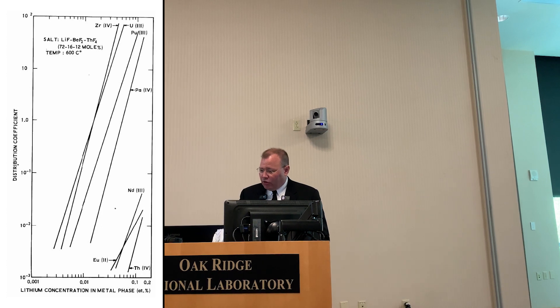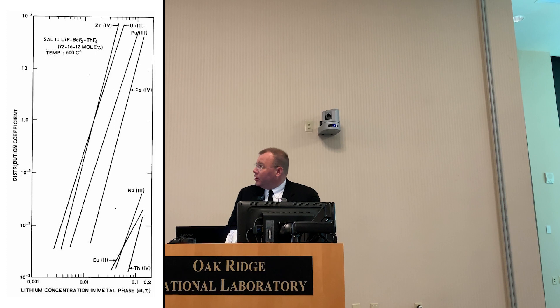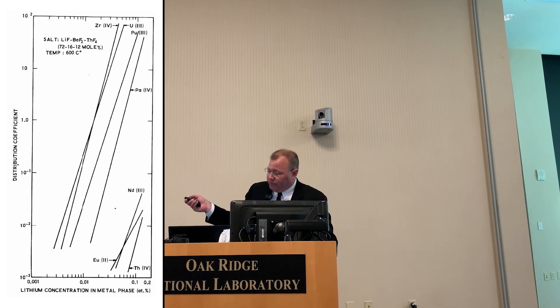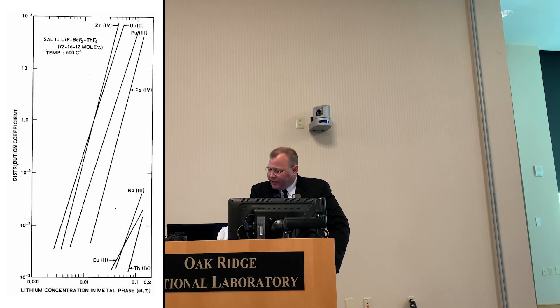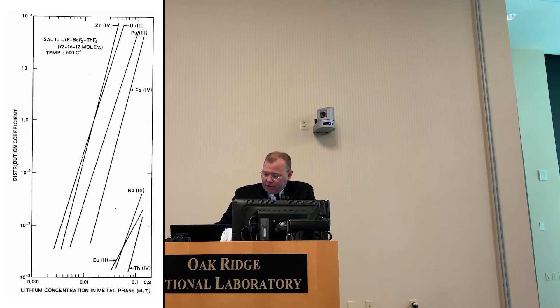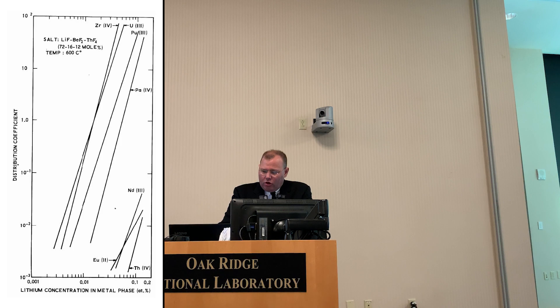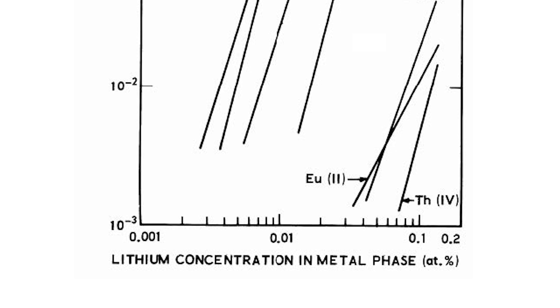This figure provides an overview of how extractable various species are from the lithium-beryllium system. Zirconium, uranium, plutonium, protactinium, and other actinides tend to reduce from a salt in preference to the lanthanides. Zirconium, uranium, plutonium, and several other minor actinides are all more susceptible to being removed from the fuel salt than neodymium and europium, which represent the larger class of lanthanide fission products. Thorium, which might be present in a breeder's salt blanket, has an even lower propensity to be removed from a fuel salt than lanthanide fission products.